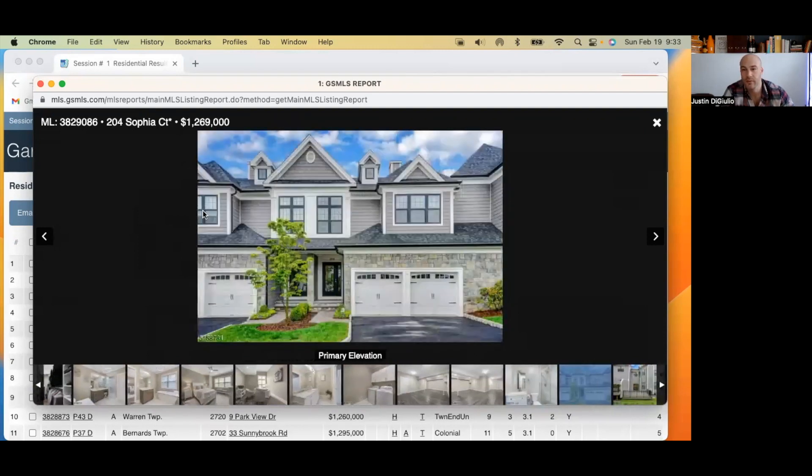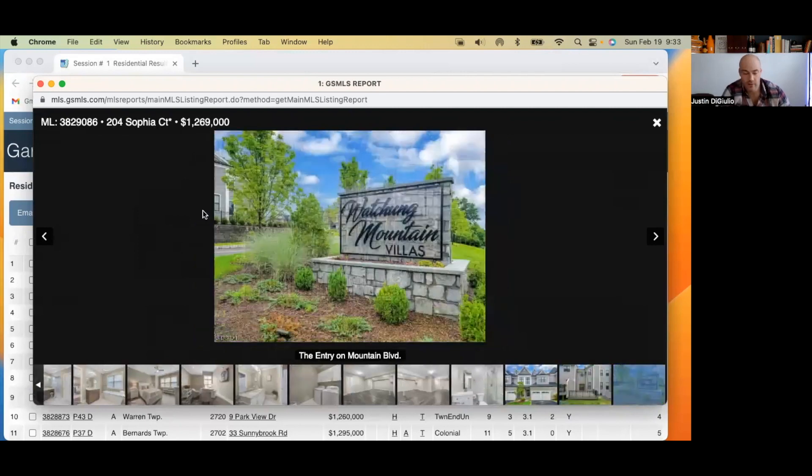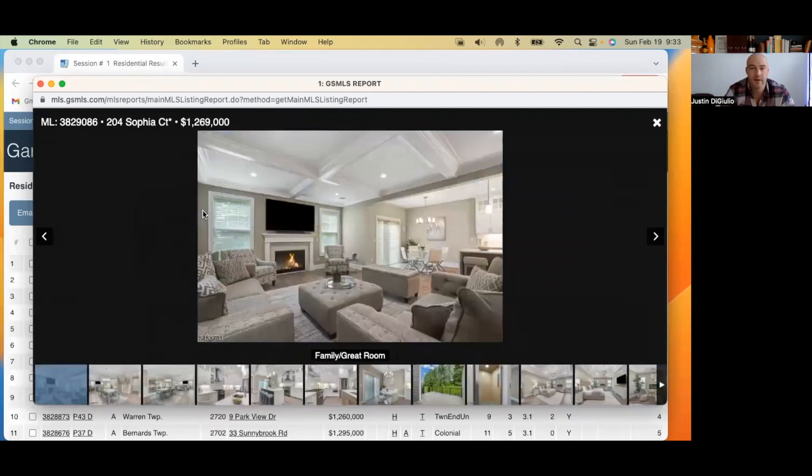I would give this one a B just in terms of the listing, because it's really tough to screw that up. I definitely would have added the video. Let's move on.